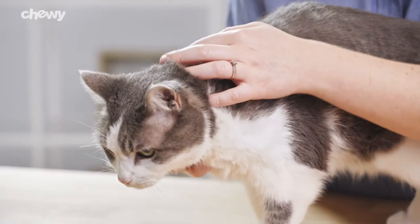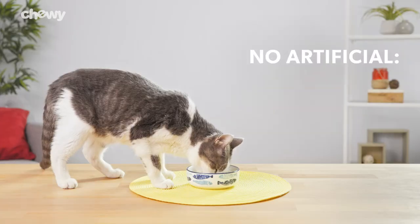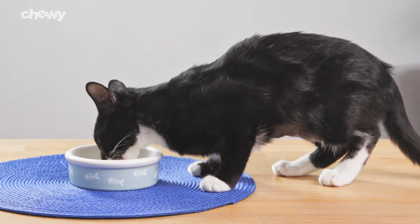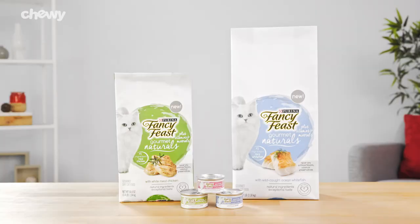Fancy Feast Gourmet Naturals cat food is crafted without artificial colors, flavors, or preservatives. So give your kitty a uniquely delicious gourmet meal with Fancy Feast. I'm Brandon. Thanks for watching. Bye.